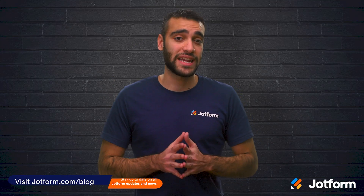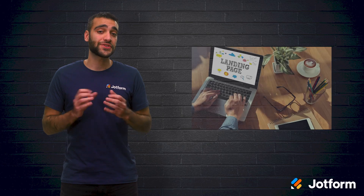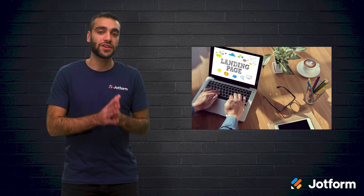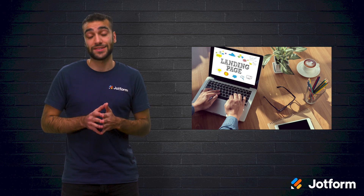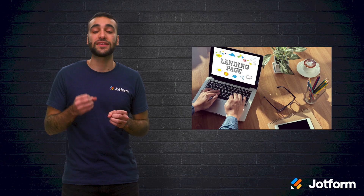There are dozens of major landing page builders on the market. Not all builders are created equal and researching them all can take up a lot of time and effort. There are certain capabilities that the builder should have, which can separate the good landing page builders from the not so good. So no matter which one you choose, make sure that it has these features.